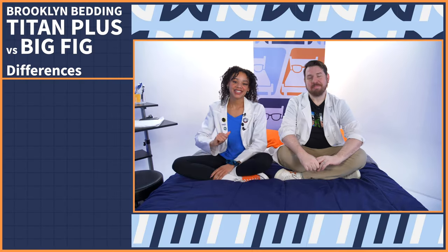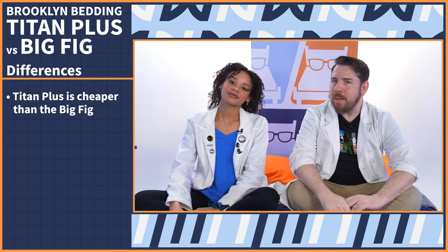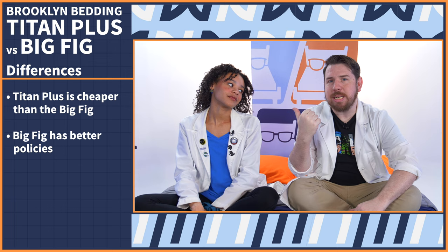Now that we've gone over their similarities, let's get into the differences. The Titan is cheaper than the Big Fig. But when it comes to policies, the Big Fig has the Titan beat by 10 years.